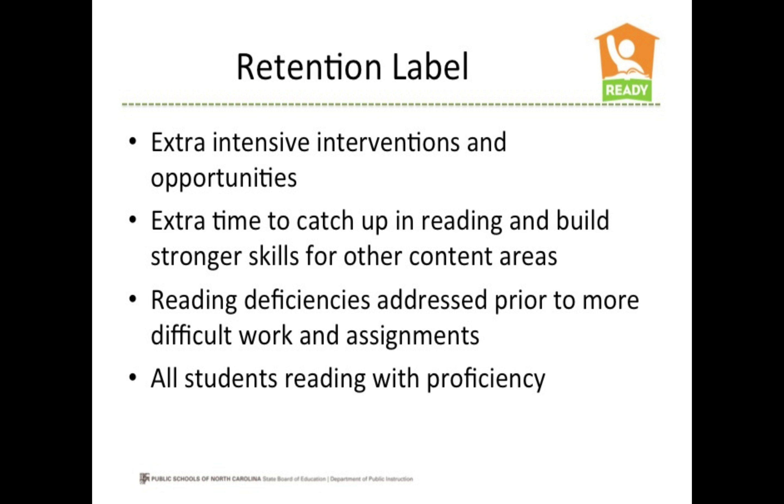If a student is still not proficient after the summer reading camp, the student moves to the next year with a retained label on his or her record. A child identified as retained under this law will be afforded many extra intensive interventions and opportunities to develop skills and gain proficiency. Retention gives the child the extra time needed to catch up in reading and build stronger skills for other content areas, as reading deficiencies must be addressed before students can move into more difficult work in fourth grade and beyond.